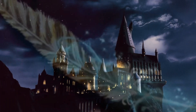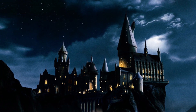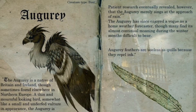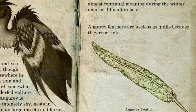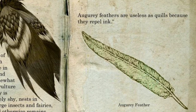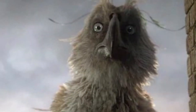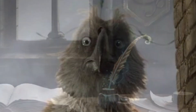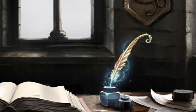Furthermore, few members of the staff have witnessed the moment the book chooses a student, as its actions raise many questions in regards to the proper functions. The Quill, for example, carries its own curiosities that begin with its augury feather. The feather is known to repel ink, and the ink pot it emerges from is also empty. Yet a silver liquid fills the pages when a child is chosen. Even in the modern day, the nature of the liquid is still unknown.